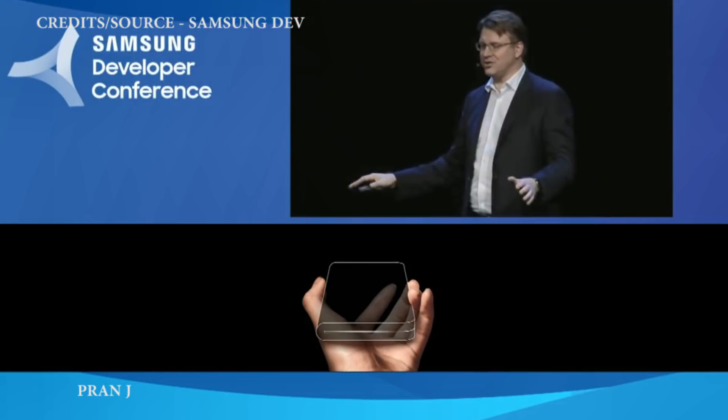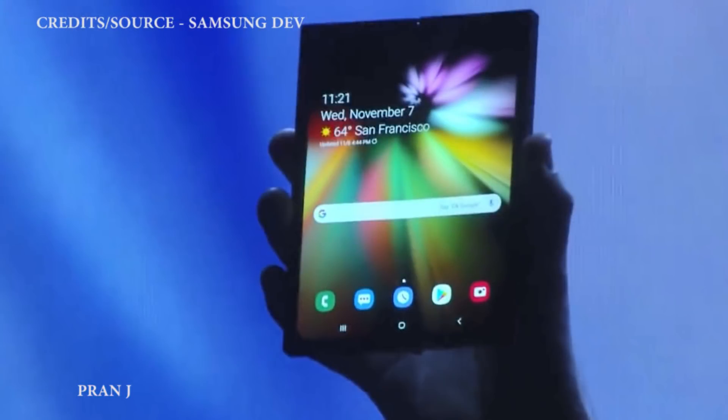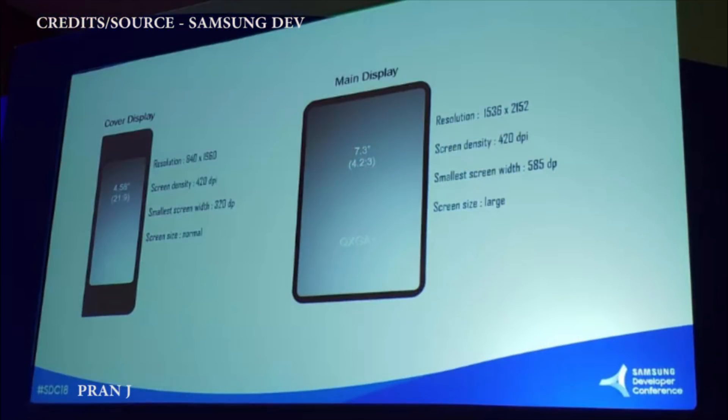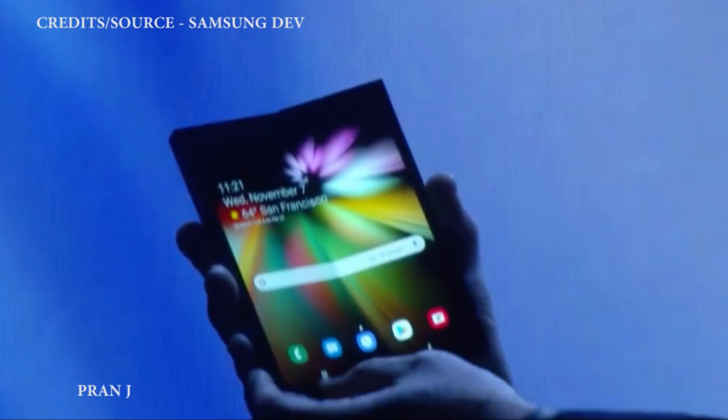They showed the front display of that smartphone, which will become a massive 7.3-inch display — basically a tablet — when you open it, with a display resolution of 1536 by 2152 at 420 DPI and a 4.2:3 aspect ratio. If you fold it back it becomes a smaller 4.5-inch display with a 21:9 aspect ratio, a resolution of 840 by 1960, and a screen density of 420 DPI.